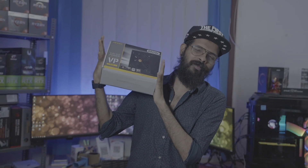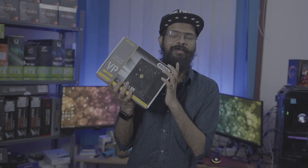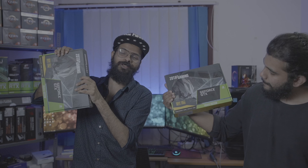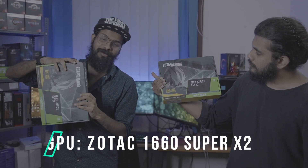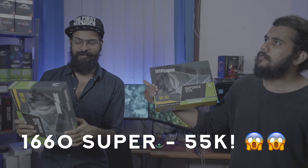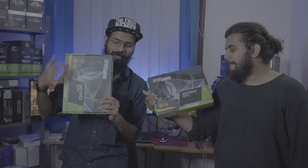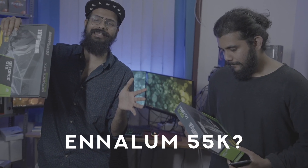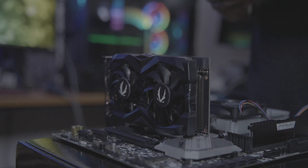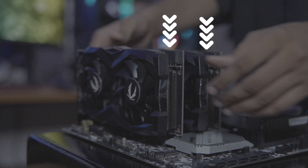For the power supply, you don't need a massive one since this is a single GPU build. A 550W power supply is sufficient for this setup, and that's another 4,500 rupees from our budget. Now for the graphics card — the original price was around 20,000 rupees, but prices have gone up all the way to 55,000 rupees. So we are going with the GTX 1660 Super, and all the parts for the build are now completed.